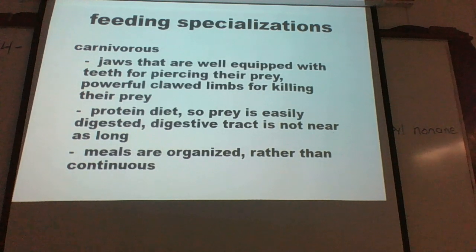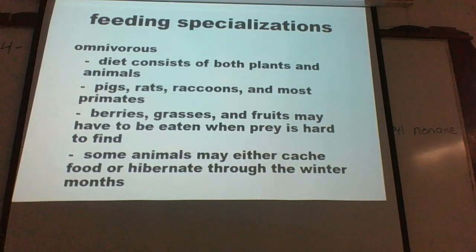The most successful mammals are those that feed on both plants and animals — omnivores. Examples include pigs, rats, raccoons, and most primates. As humans, whether you consider us primates or not, some eat only plants, some eat mainly meat, but there's typically a combination of both plants and animals consumed in the diet.